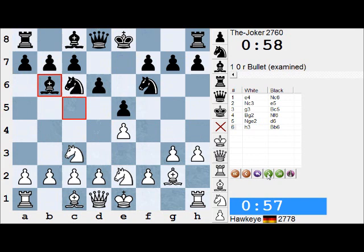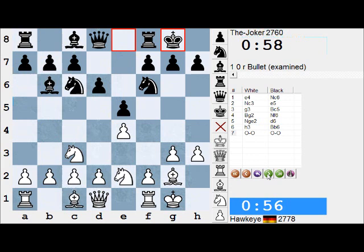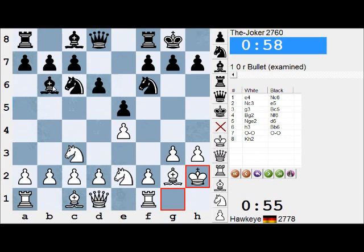Bb6. Now White finally castles, and Black castles. Kh2, getting out of the way and unpinning the f-pawn on this diagonal, which means f4 is now on the cards in some lines. Re8, and f4 is indeed played.